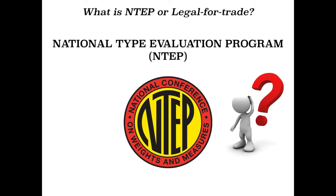Generally, in the United States, a Legal for Trade scale must be NTEP Approved. NTEP stands for National Type Evaluation Program, which is a non-profit corporation. Scales and other weighing equipment that are NTEP Approved have been tested and evaluated to ensure that they meet all government standards and requirements. The government standards are set by the NIST, the National Institute of Standards and Technology.